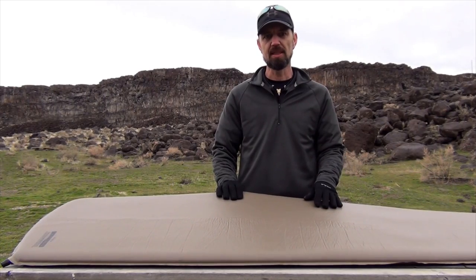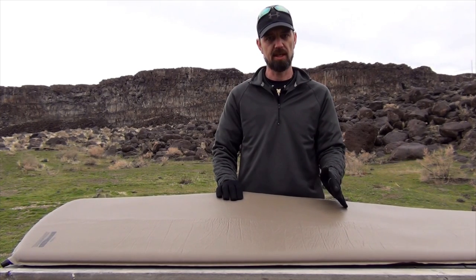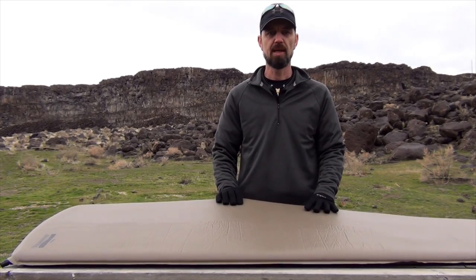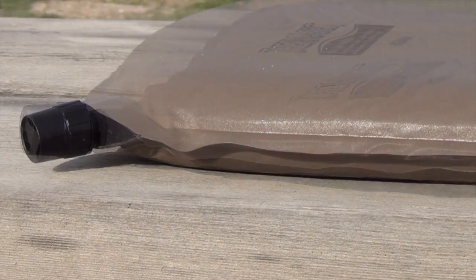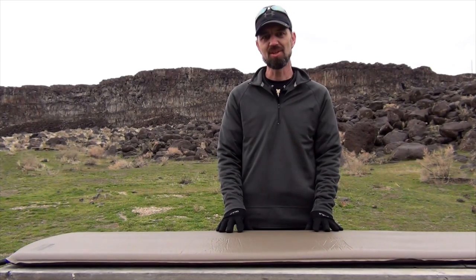Last but not least is the self-inflating pad. These also have a nylon outer shell, but they're filled with an open cell foam core. The advantage to the self-inflating pad is, well, they're self-inflating — you open up the valve and let the pad do the work on its own. They're also relatively lightweight and compact, although not necessarily as much so as the inflatables.